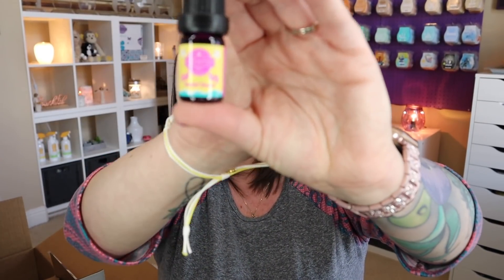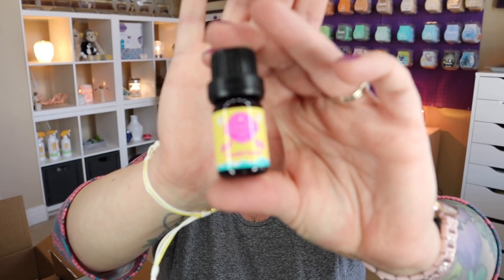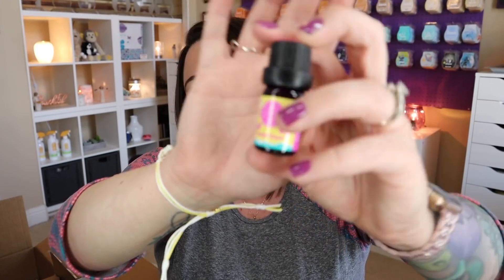The next one is Sandal Season: tiara flower, fruity coconut, and sandalwood create the perfect beachy vibe. I don't get much floral from this, but I definitely pick up that coconut and sandalwood. Really, really nice.